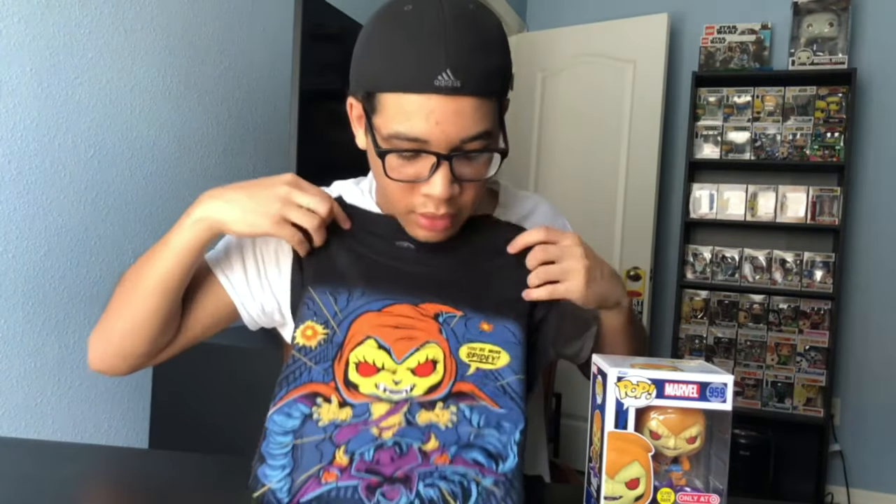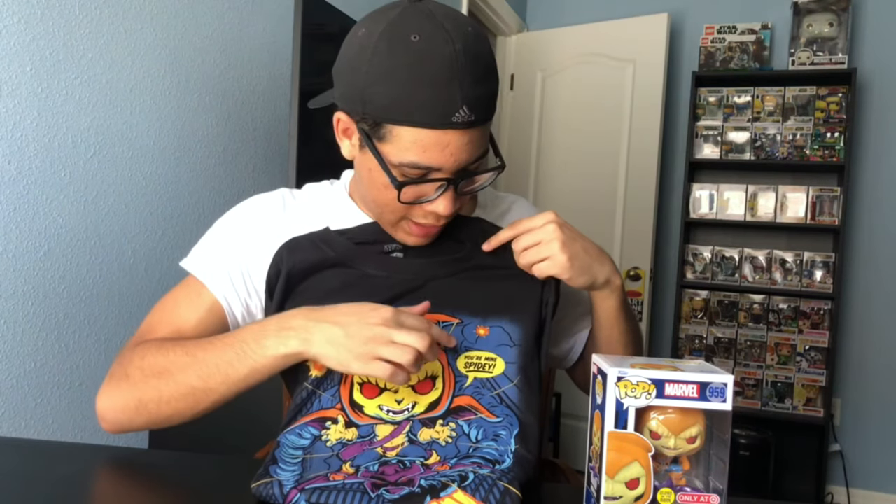He's similar to Green Goblin but their backstories are different, and they're both enemies of Spider-Man. Here's the t-shirt — it comes in black, I got it in a large. It's got the Hobgoblin in action; it says 'You're mine, Spidey' and also says 'Hobgoblin' at the bottom.